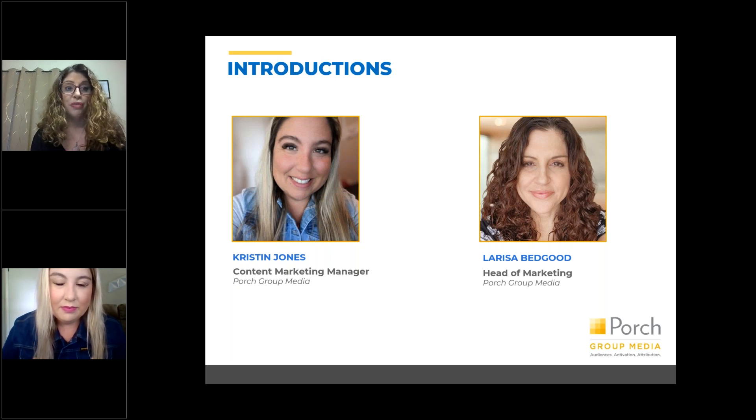We are also planning future webinar series on AI or different ways to showcase this. So that was my precursor to our intros. My name is Larissa Bedgood. I am the head of marketing here at Portrait Media. And my lovely colleague, Kristen Jones — welcome. Thanks for having me, super excited to be here.